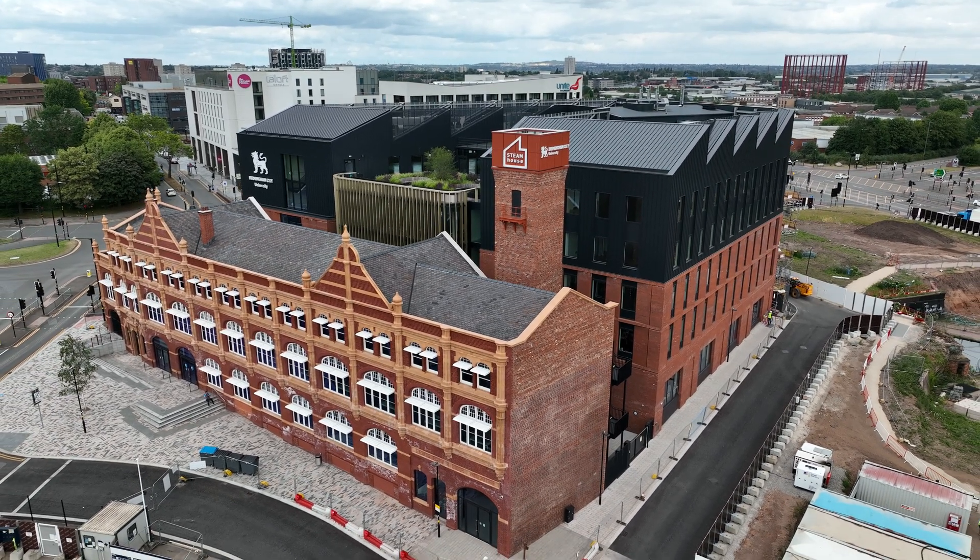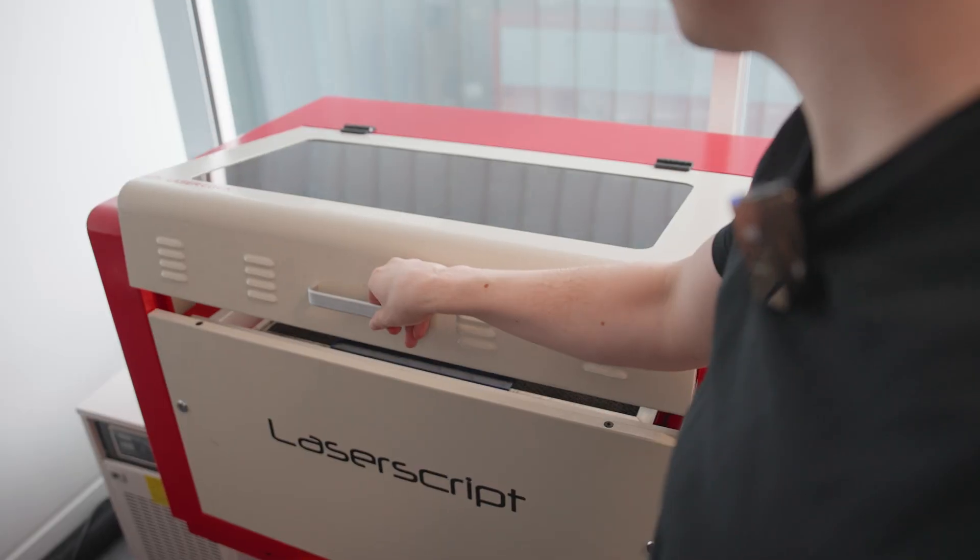Hello and welcome to the computing tour for Birmingham City University. I'm Alex, a second year computer science student studying here. Today I'll be taking you around the facilities here at BCU.